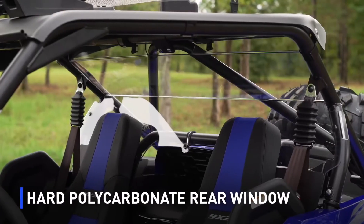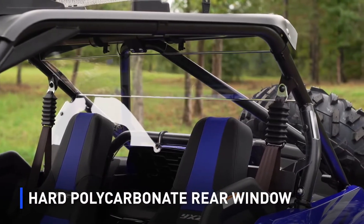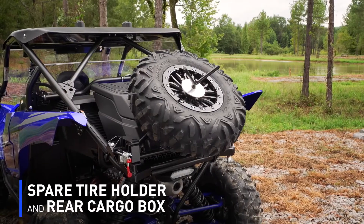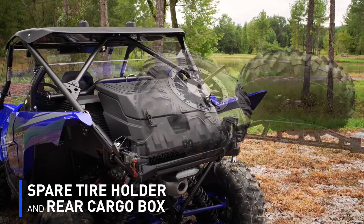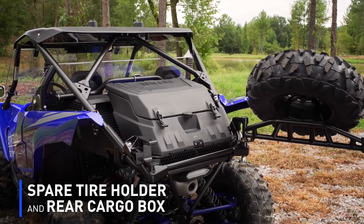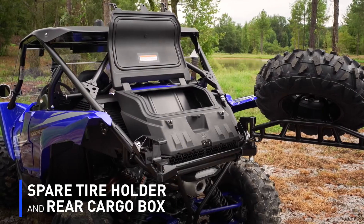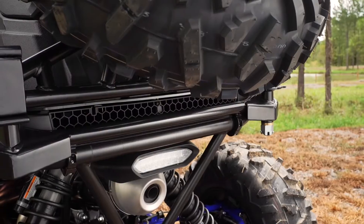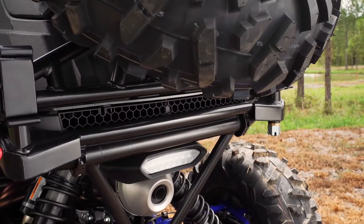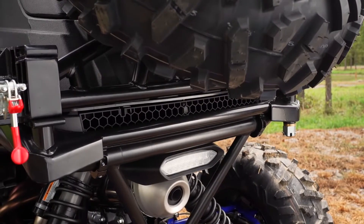On the back side here, you'll see the hard windshield, keeping all that environment out of the cabin area. Moving to the back side, you'll see our new spare tire mount. It slides out of the way very easily so you have full access. We have a cargo box back here where you can store a lot of your trail gear. And most importantly, all of this radiator relocation was actually designed for these accessories, so you don't have to worry about any overheating or blocking that radiator.